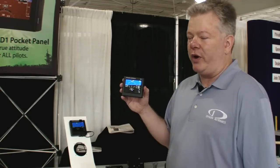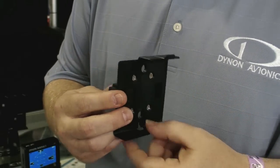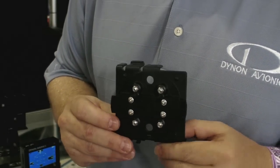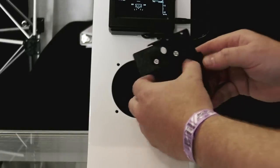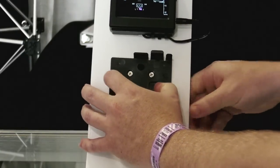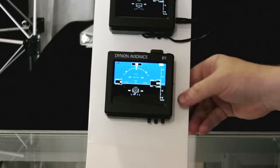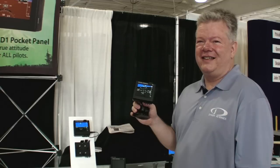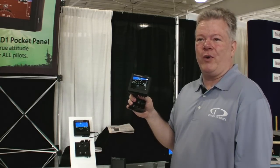For example, we have a clip-in mount which fits in a standard 3 1/8 inch hole. Spring-loaded, clips in easily. And then the D1 snaps into that. The D1 is also available with a suction mount, and you can fly away with one of these today.